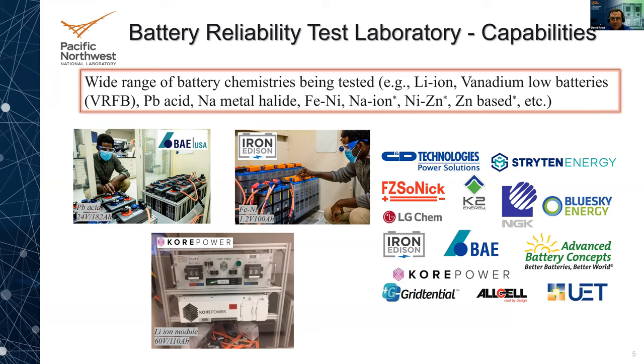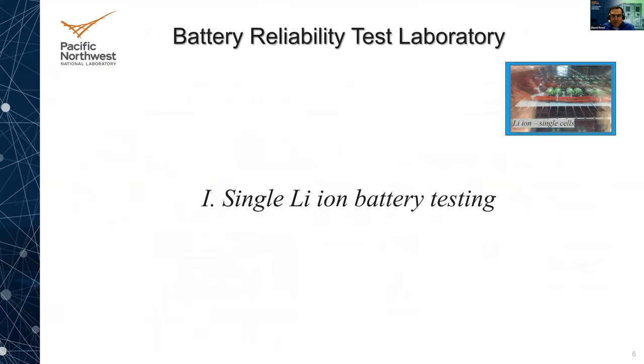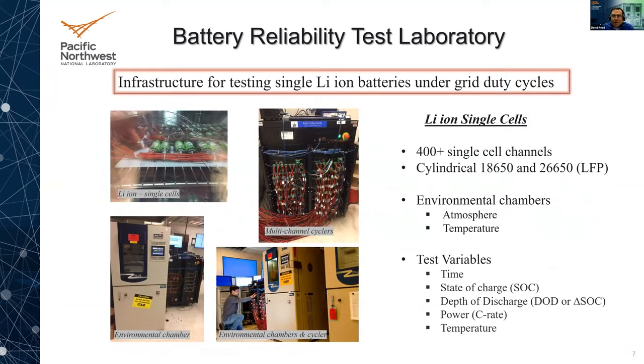Moving into single lithium ion battery testing — these are commercial cells. We have a lot of infrastructure with channel cyclers containing many channels. We have over 400 single cells being tested at any one point. They're cylindrical cells and we also have quite a few environmental chambers so we can run things at controlled atmospheres. To this point we've done everything at ambient temperatures, but in the future we'll be doing a little bit higher temperatures. Key variables we look at include time, state of charge, depth of discharge, power, and temperature.